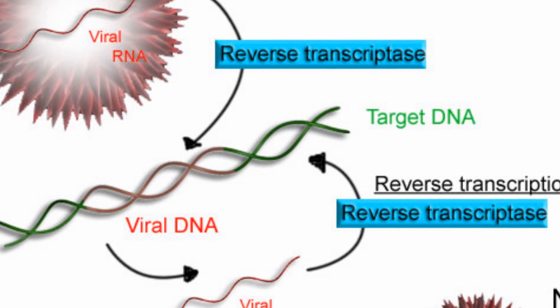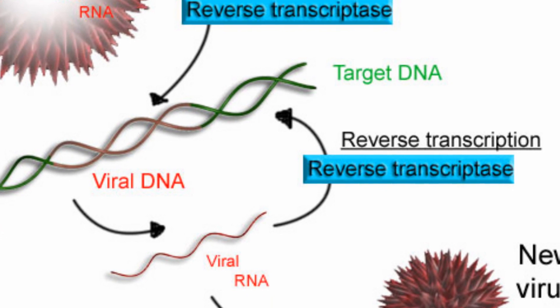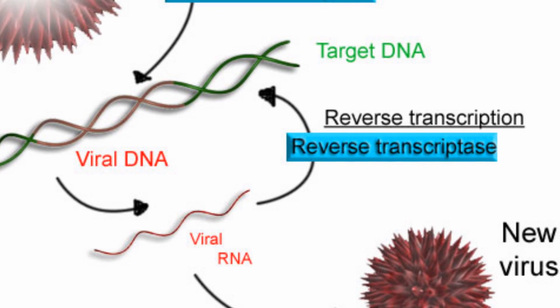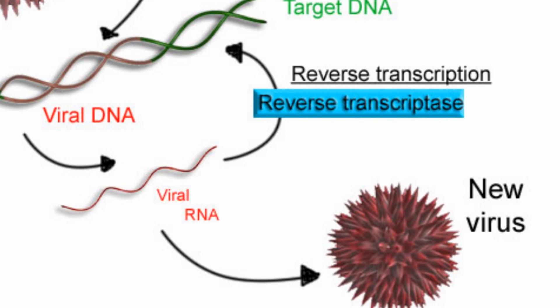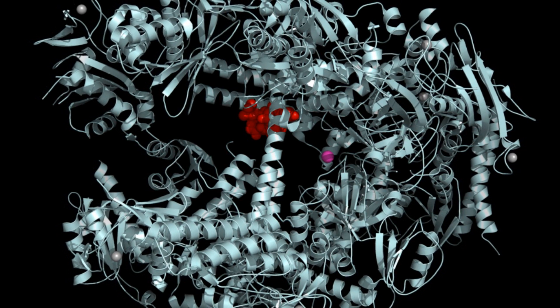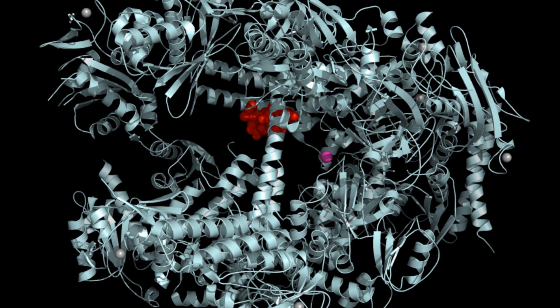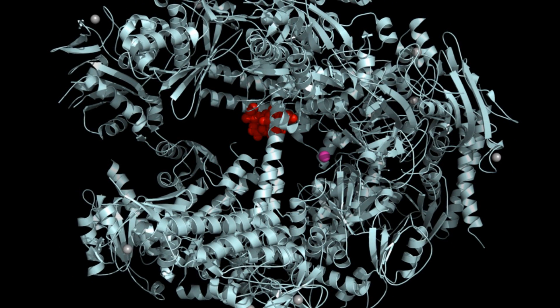Modern-day genetic researchers using reverse transcription in their work would prefer a more accurate process. Now, thanks to scientists at the University of Texas at Austin, they may have such a process. The UT Austin researchers genetically engineered a new enzyme that performs reverse transcription and proofreads its work, correcting errors as it goes.